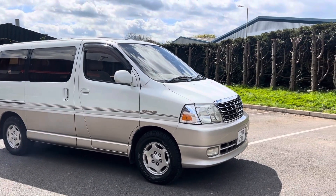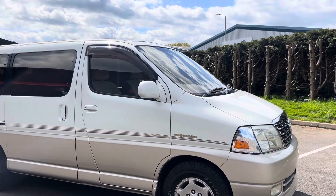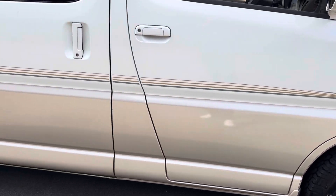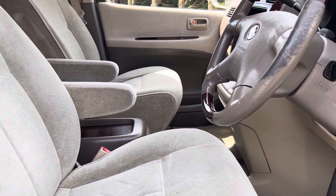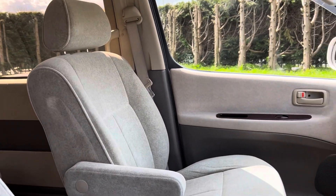Hello and welcome to the video of this 2001 Toyota Grand High Ace, fitted with four mud and snow tires — it's got really good grip with those. It's only covered 118,000 kilometres, which equates to 73,000 miles.